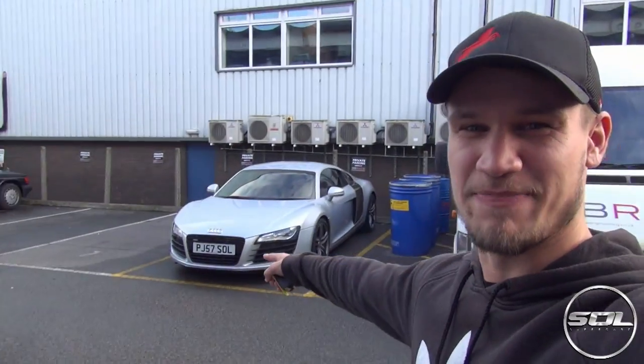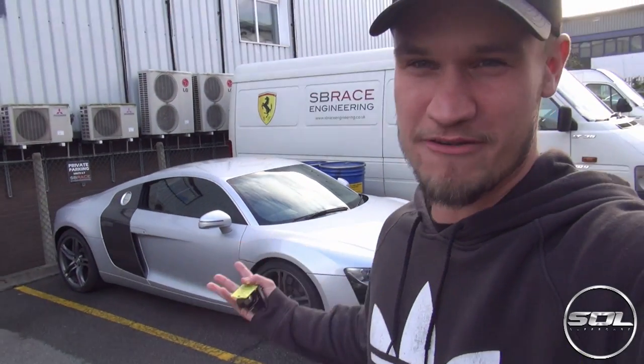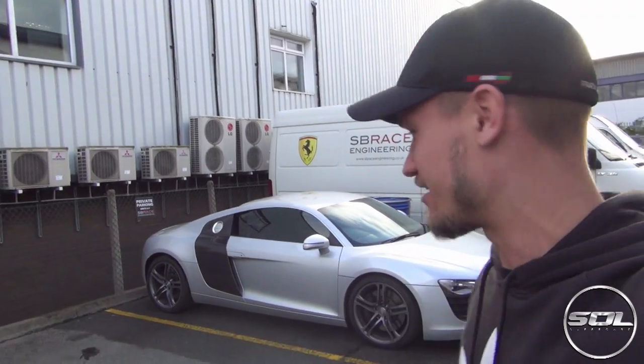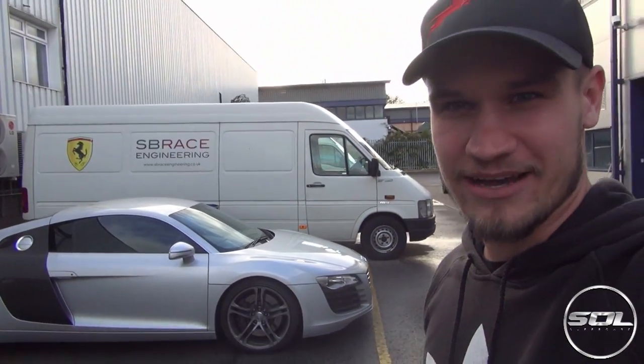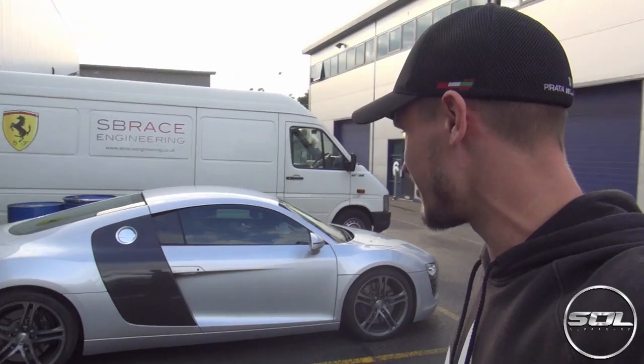The reason is because ladies and gentlemen my R8 is back on Supercars of London. Look at it — it's back and it looks so good, it looks amazing. Stuart drove it back on the SB Race Engineering trade plate and I was following it thinking that looks amazing. And just looking at it now I am really excited.